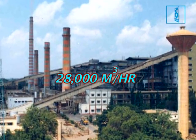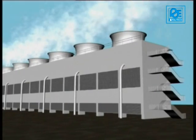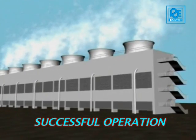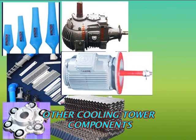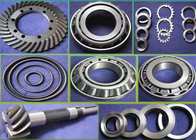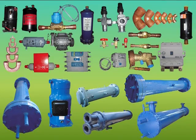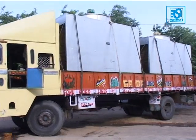Paltech's 28,000 m³ and 18,000 m³ per hour capacity RCC cooling towers are in successful operation for many years. Paltech keeps ready off-the-shelf stock of almost all components for all makes and types of cooling towers and chilling plants. Paltech is committed to timely delivery of products and services.